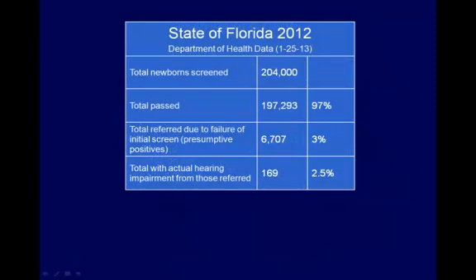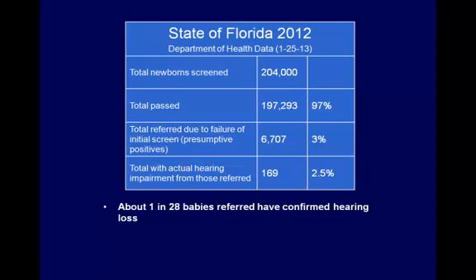In 2012, 204,000 newborns were screened for hearing loss in the state of Florida. 3% of newborns screened were referred for follow-up testing because they failed their initial hearing screen. 169, or about 2.5% of babies who were referred for an abnormal initial screen, actually had hearing loss in one or both ears. This means that about 1 in 28 babies that failed their screen will actually have confirmed hearing loss, and that about 1 in 1,200 babies born in Florida have confirmed hearing loss.